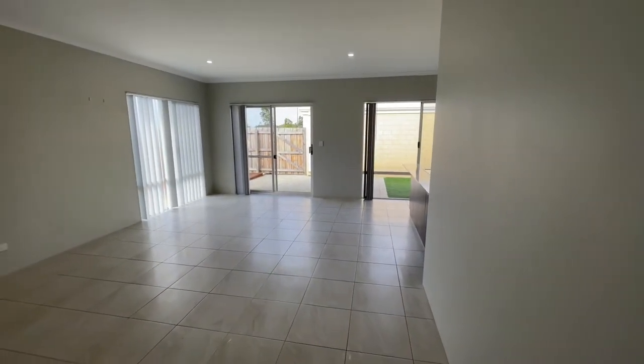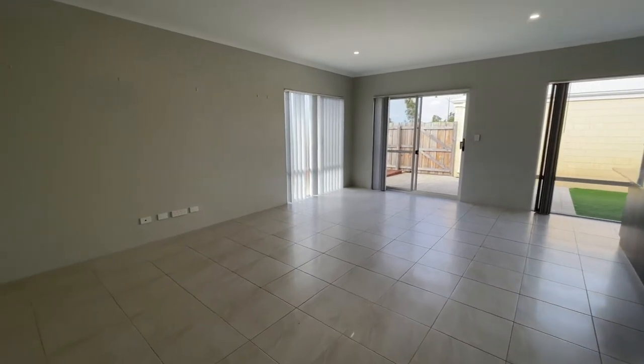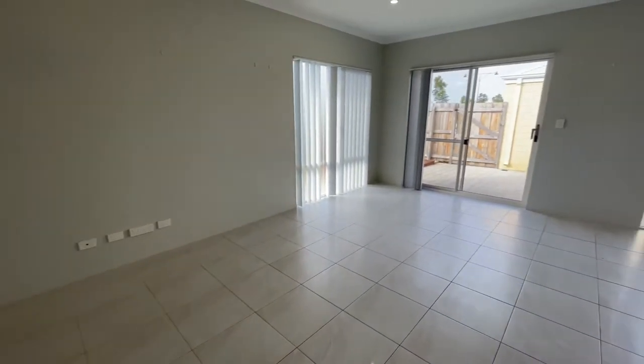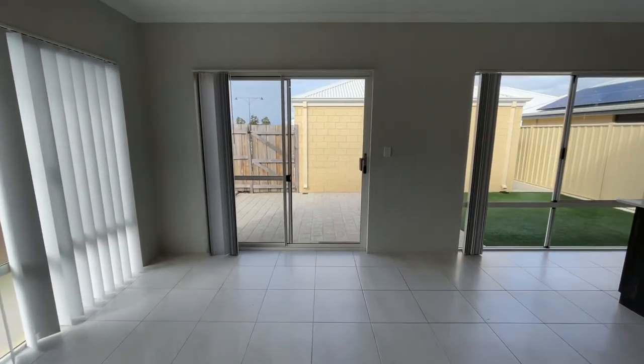Higher 31-course ceilings through this section of the home in the living space, again with the tiled floors, and sliding door access out to the patio area.